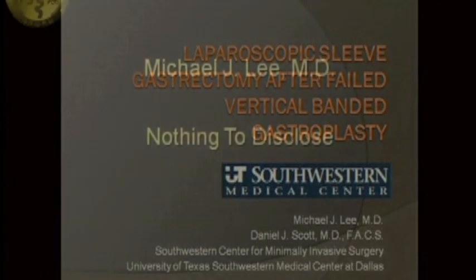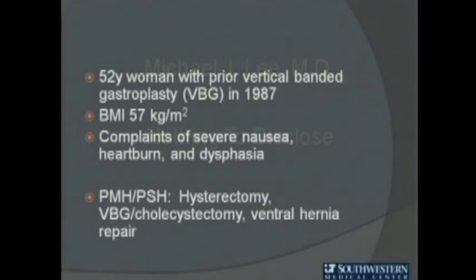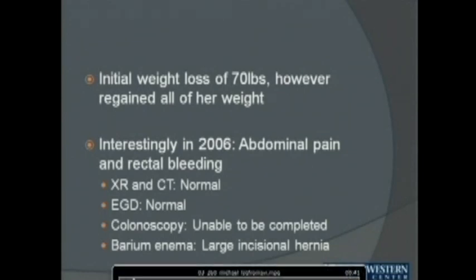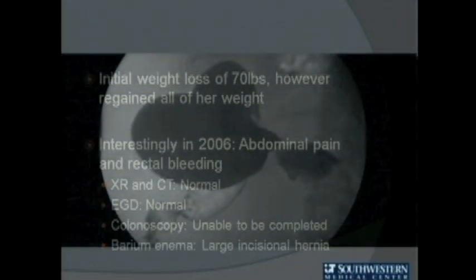This is our case presentation — I have nothing to disclose. The patient is a woman who presented to our clinic after her failed vertical banded gastroplasty. She had a BMI of 57 and severe complaints of reflux disease. Her history was significant for many open abdominal operations. She had an initial weight loss of 70 pounds, but then regained all of her weight. She also had a very large incisional hernia, which was missed on CT scan but later found on barium enema to contain a large amount of transverse colon.